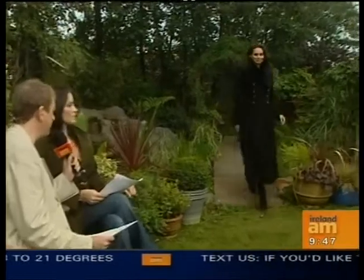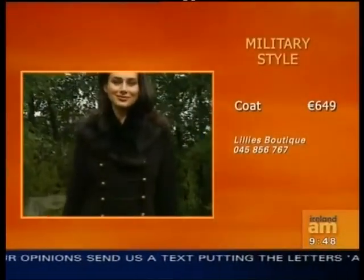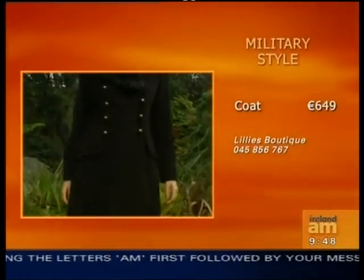Let's get straight to it, Andrea, and our first model here is Karina, and this is military style. This is a beautiful coat — stunning. Most people invest in a really good coat for the autumn-winter, and this would be a fabulous investment because the military style and the Russian kind of theme is a big trend for this season. It's a really soft cashmere coat with a detachable fur collar, and there's little brass buttons down along it. Very, very flattering.